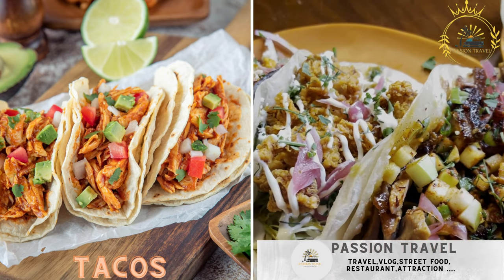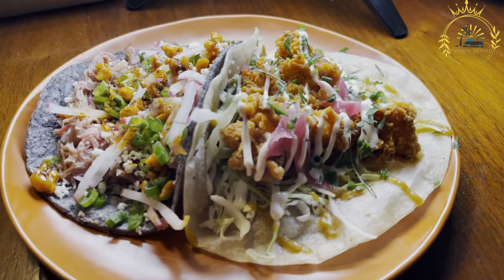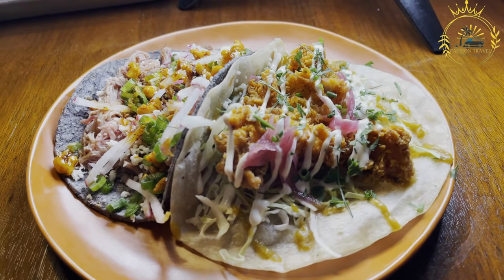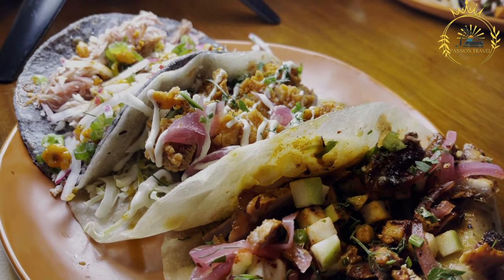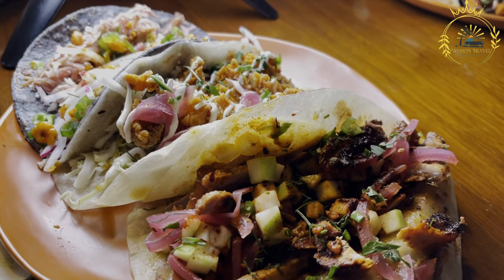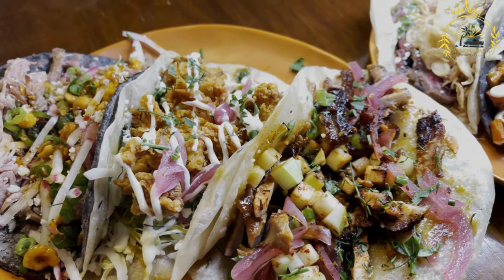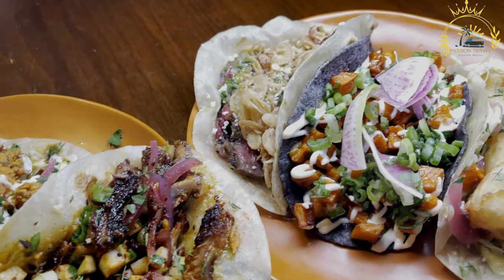Tacos. From traditional Mexican street tacos to fusion varieties with unique ingredients. Tacos are a beloved street food in the United States that have gained immense popularity due to their delicious and customizable nature. While tacos have Mexican origins, they have been adapted and embraced as a versatile and diverse food in the US. Here's an overview of tacos and how they are typically prepared. Ingredients. Tortillas.